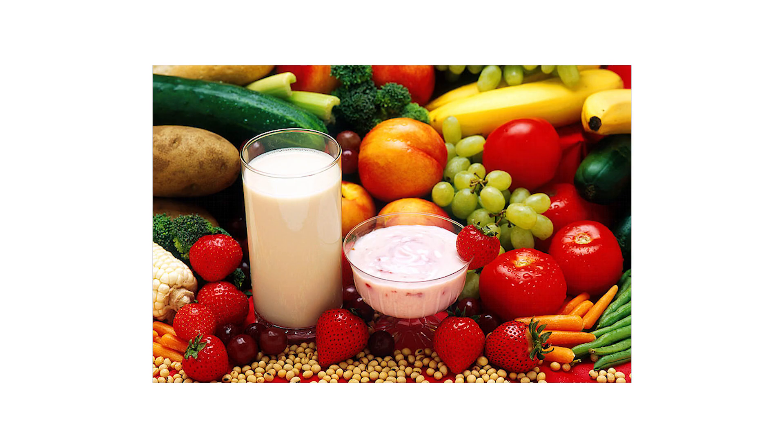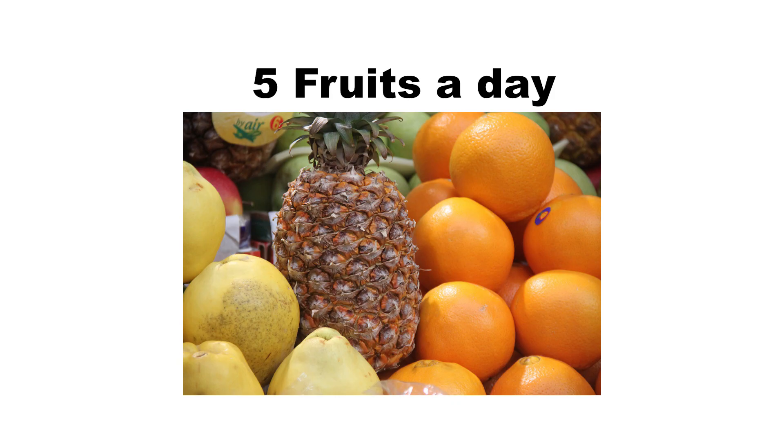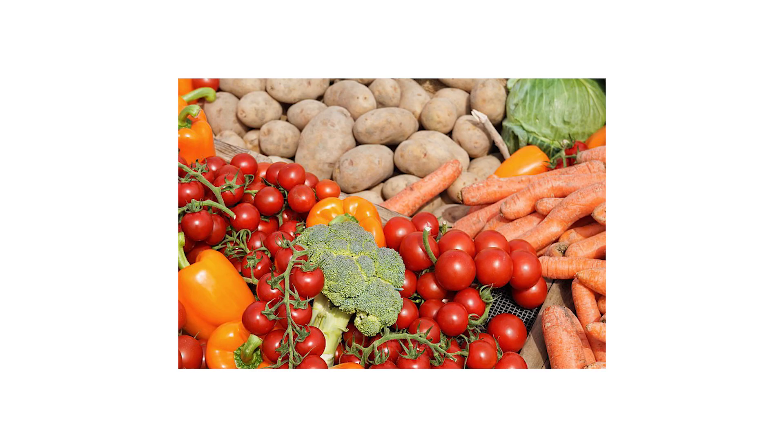Number one: diet. Reduce sugar, salt, and fat because this can increase blood pressure and is linked to the development of diabetes and heart disease. Aim to eat five fruits a day and introduce more vegetables because these are packed with more vitamins and nutrients.